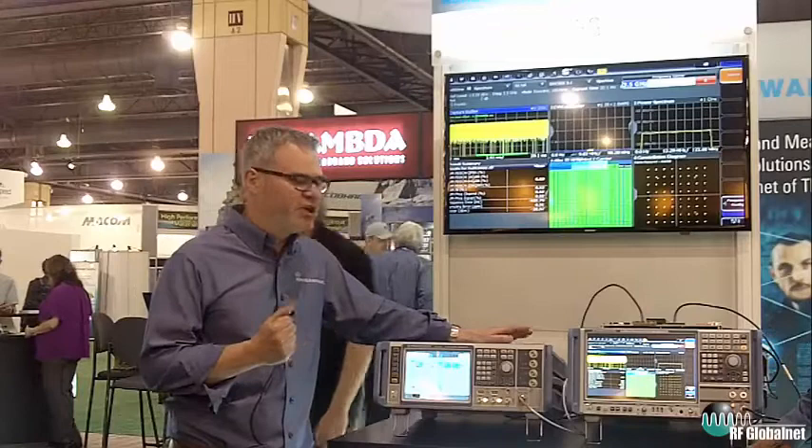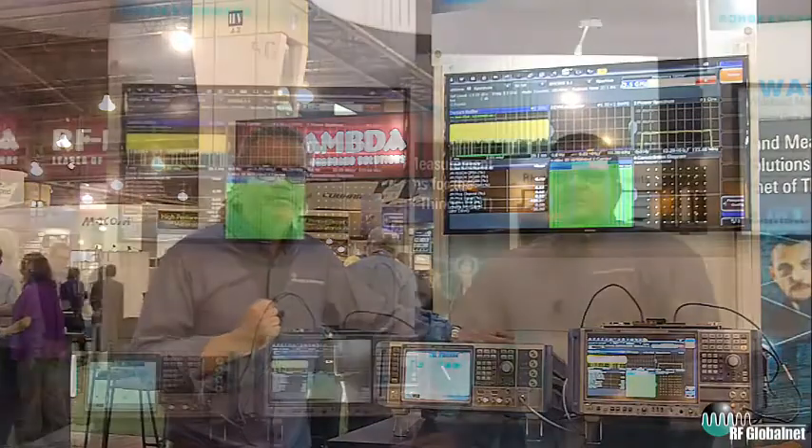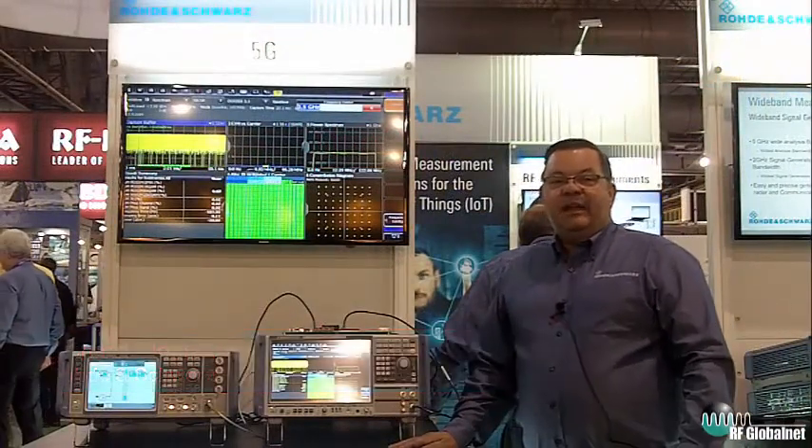Now I'll pass to my colleague Rich Piacek who will talk about the spectrum analysis side of this solution. Hello, my name is Rich Piacek. I'm a product manager for Rohde & Schwarz covering the spectrum analyzers.